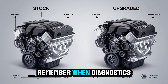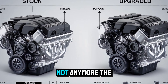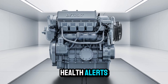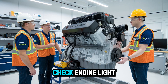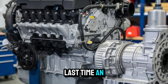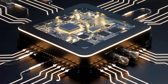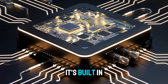Remember when diagnostics meant long waits at the shop and vague reports that didn't help? Not anymore. The 2026 DD-16 comes with Detroit Connect, offering remote diagnostics and real-time engine health alerts. It tells you what's wrong before it becomes a problem — it's like the check engine light grew a brain. When was the last time an engine update made you actually excited? With the DD-16's 2026 launch, excitement isn't optional. It's built in.